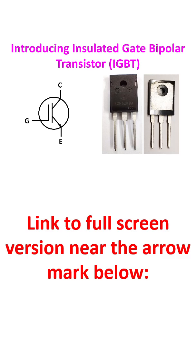An insulated gate bipolar transistor is a semiconductor device that acts as a high efficiency electronic switch for high power applications. It combines the fast switching of a metal oxide semiconductor field effect transistor with the high current and voltage handling of a bipolar junction transistor.